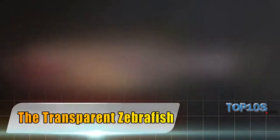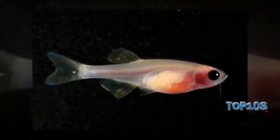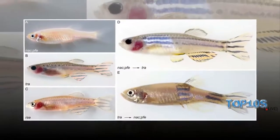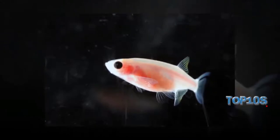The transparent zebrafish. If you're interested in scientific achievements, you should definitely know about the transparent zebrafish. Created in laboratory conditions in 2008, it permits researchers to directly see its inner organs and observe different processes, including tumor growth within the living organism, which helps them in their cancer research.